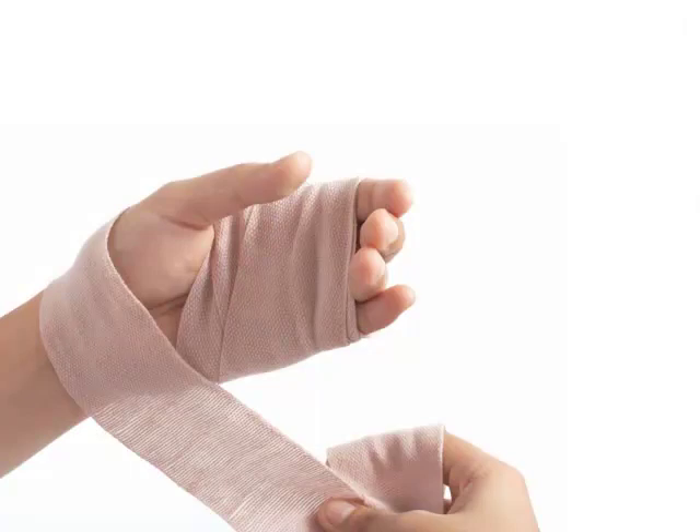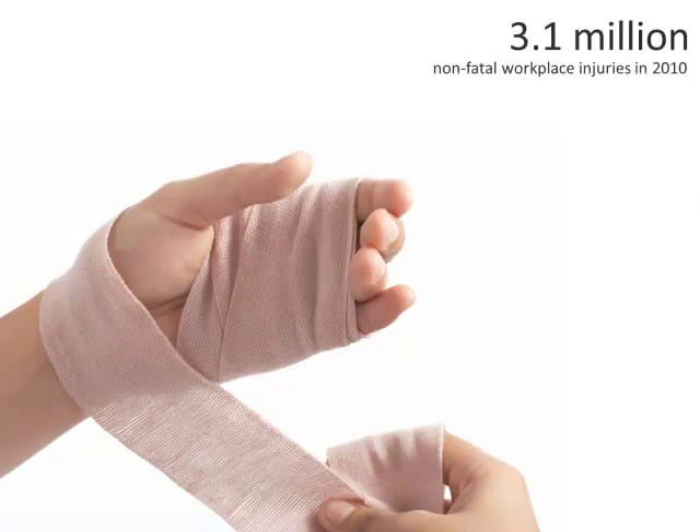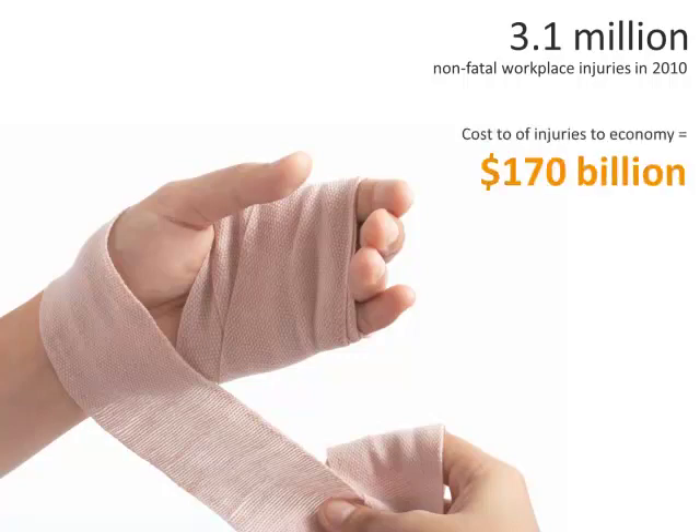Each year, workers in the United States sustain approximately 3.1 million injuries in the workplace. That's 3.5 injuries for every 100 workers. It is estimated that those injuries cost the U.S. economy $170 billion each calendar year.